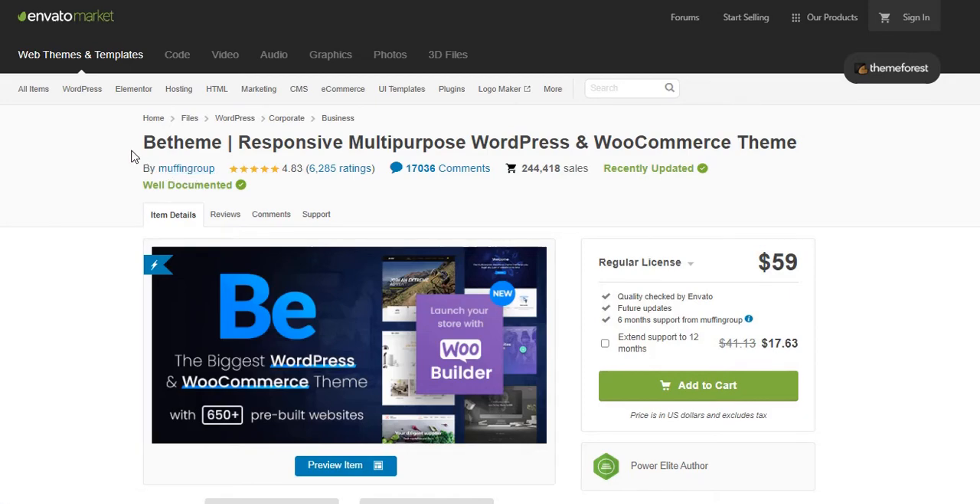Hello everyone. Welcome to Envato Review. Today I'm Lee Alex with you and will review ThemeForest's best and most-selling multi-purpose WordPress and WooCommerce theme — B-Theme.